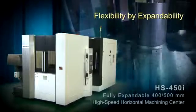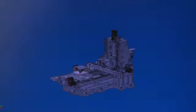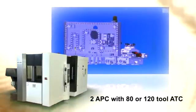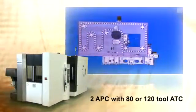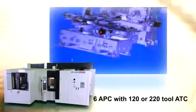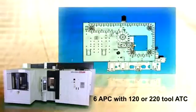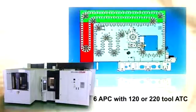Flexibility by expandability. Users can select a suitable APC — automatic pallet changer — as well as an ATC — automatic tool changer — to meet their machine shop requirements today, and need not worry about what lies ahead. The Akaris HS450i has the unique ability to be a truly on-your-floor expandable Horizontal Machining Center, allowing the user to start with a two-pallet, 80-station tool changer and expand it to a six-pallet machine with tool storage capacities of 120 and 220 tools as options. These features enable long-term unmanned operation or high-efficiency multi-part, small-lot production runs as well.